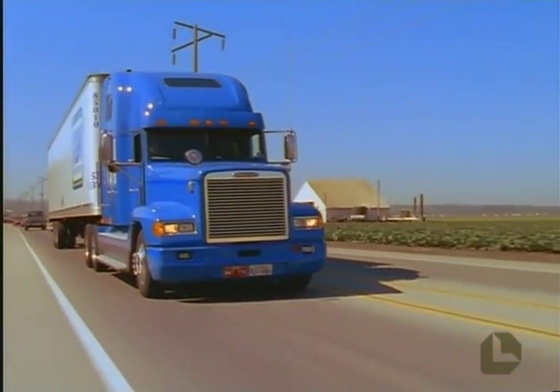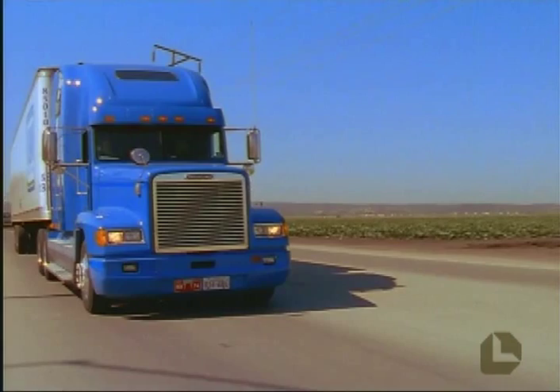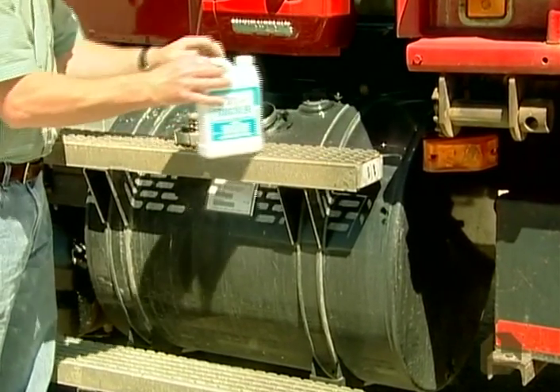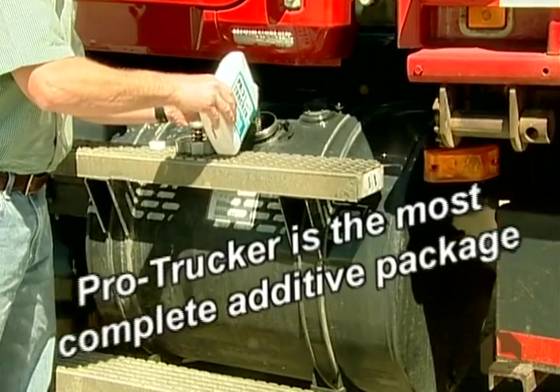Because ordinary diesel fuel can rob your engine of performance, shorten engine and injector life, or simply stop your engine cold, diesel engines need ProTrucker. It helps your engine pull every ounce of power out of every gallon of fuel. It's the most complete additive package you can use.